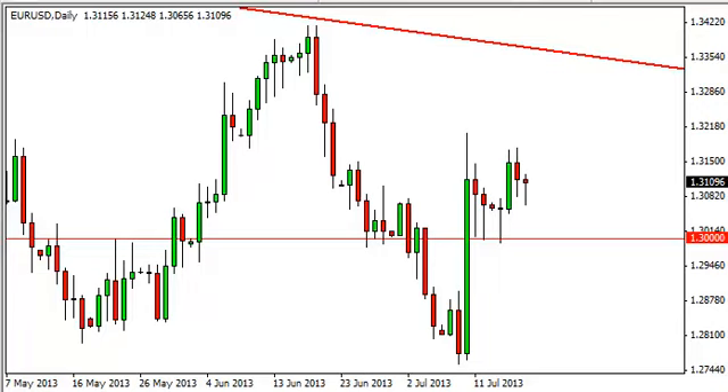EURUSD daily forecast July 19th, FXEmpire.com. The EURUSD pair fell during the session on Thursday but found enough support below in order to bounce and form a hammer. This pair has been forming one hammer after another lately and because of that it definitely looks like it's got some support below.